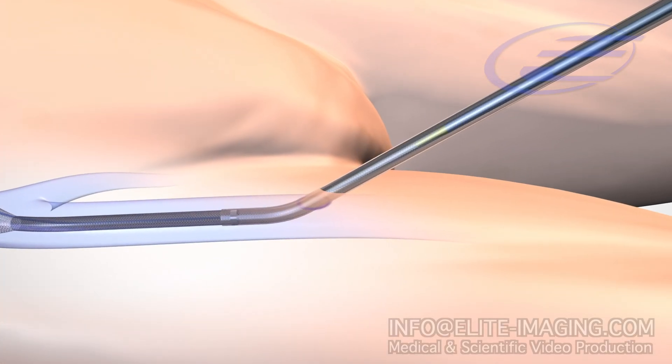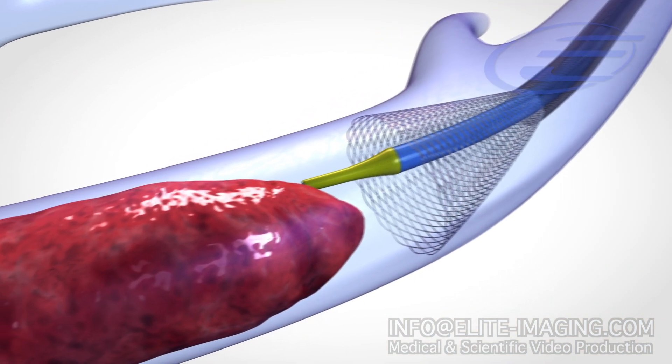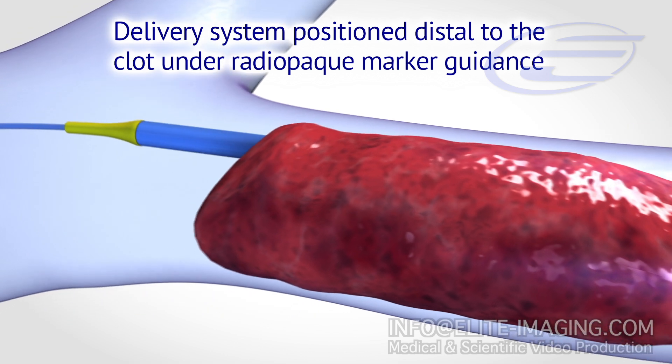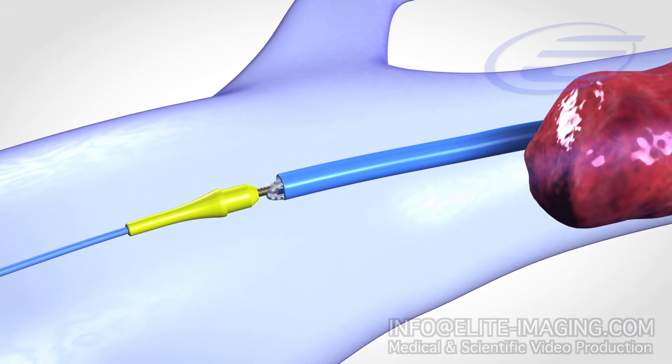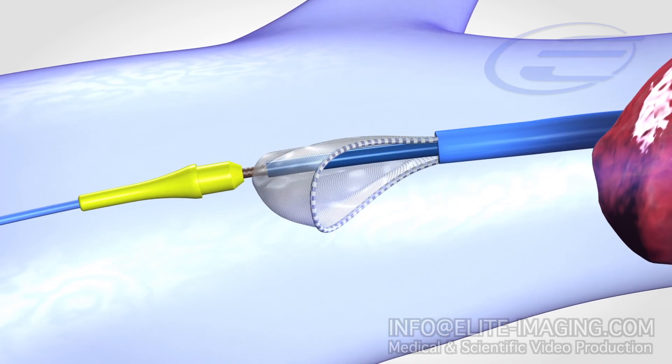Next, the delivery catheter is introduced and the atraumatic tapered nose tip is advanced over the wire through the clot and positioned distally using radiopaque marker guidance. The outer sheath of the delivery catheter is retracted to deploy the proprietary Kapari basket distal to the clot.